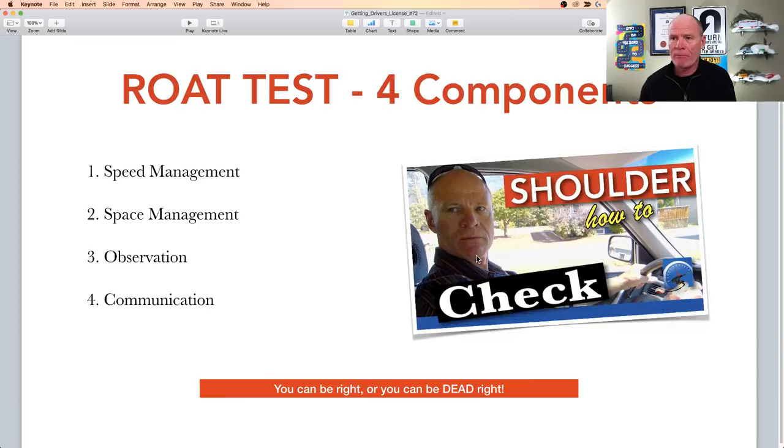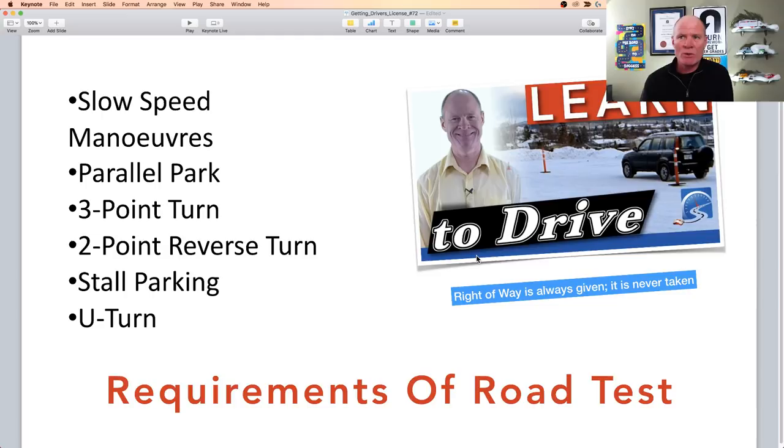These are the slow speed maneuvers you need to execute for a road test: parallel parking, three-point turns, two-point reverse turns, stall parking, and U-turn. There's a video on every one of these maneuvers on the channel. Have a look at the learn-to-drive video — it will show you the fundamentals of working in a parking lot and exercises to get comfortable with the primary controls and learn where the vehicle is in space and place. Consider looking at the playlist on slow speed maneuvers.